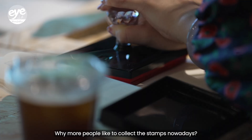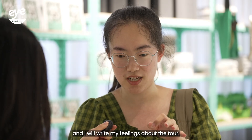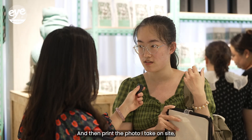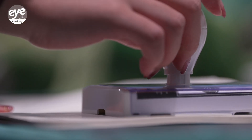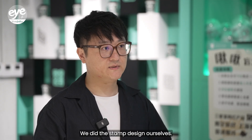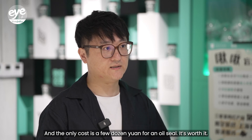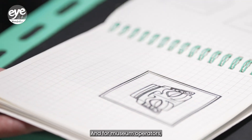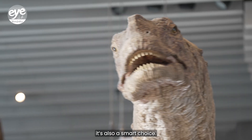Why do more people like to collect stamps nowadays? For the shop operators, it's a sound business decision. And for museum operators who've been making every effort to boost their sales, it's also a smart choice.